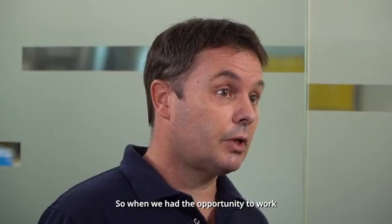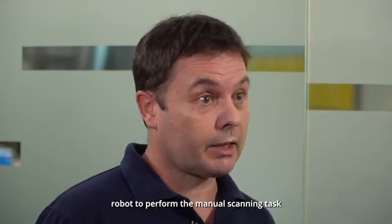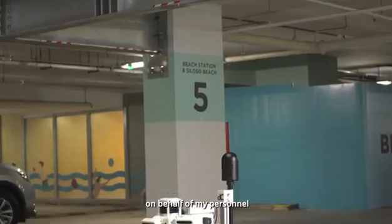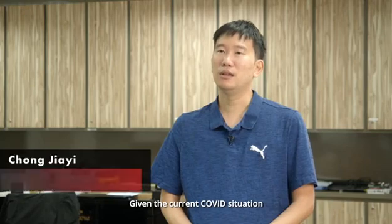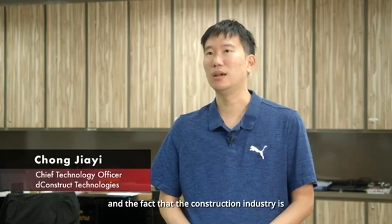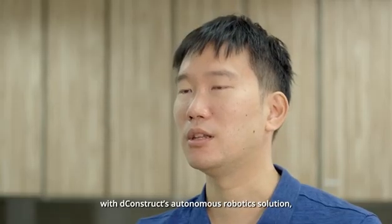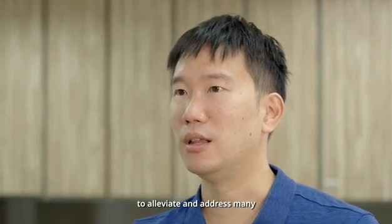When we had the opportunity to work with Deconstruct and Singtel to explore the use of an autonomous robot that can actually do that scanning task and replace the use of my manpower, obviously we jumped at the idea. Given the current situation with COVID and the fact that the construction industry is ripe for disruption, autonomous robotics with the Deconstruct autonomous robotics stack is actually a very powerful tool to alleviate and address a lot of these issues in construction today.